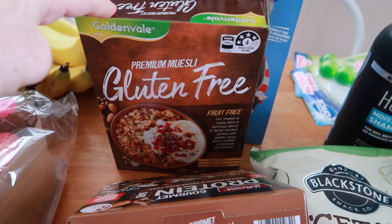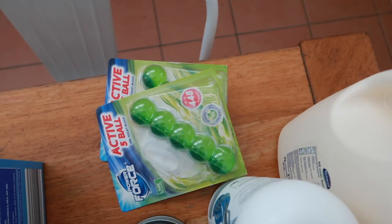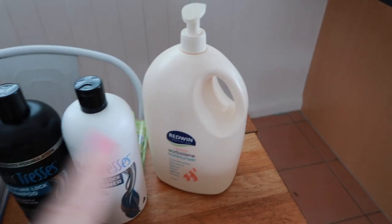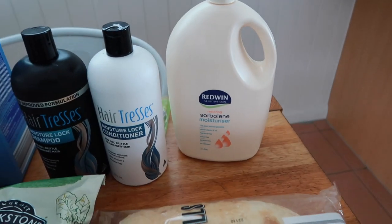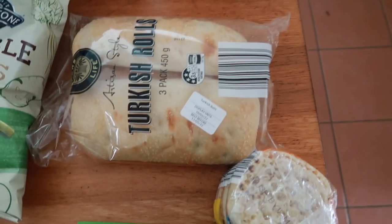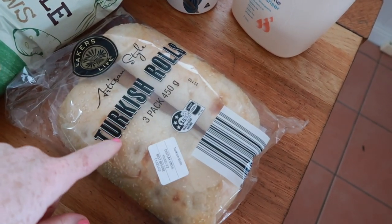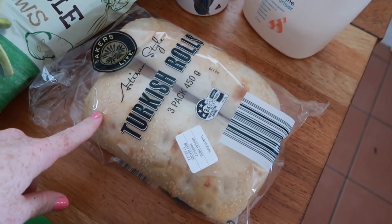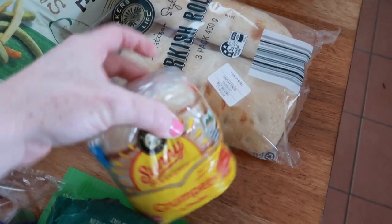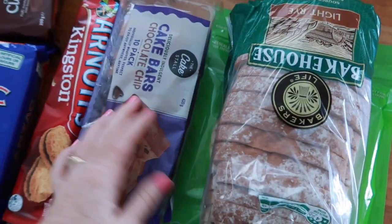Muesli bars for Sam, muesli for me, rice bubbles for the kids. I've got two toilet rolls, a shampoo and conditioner, and a really big thing of sorbelene cream — we go through lotion like no tomorrow. I've got some Turkish rolls — I was going to try these to make toasted sandwiches instead of that seedy bread I usually get, so hopefully that's nice. And a thing of crumpets — I'll just do crumpets one morning for the kids. Cake bars too.